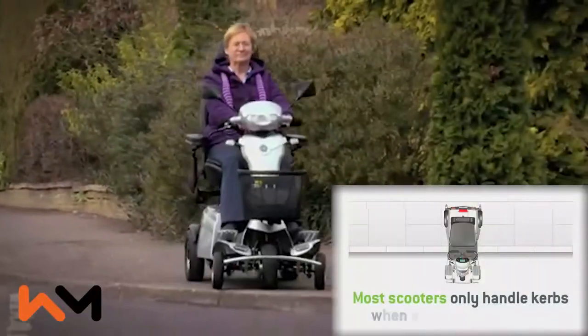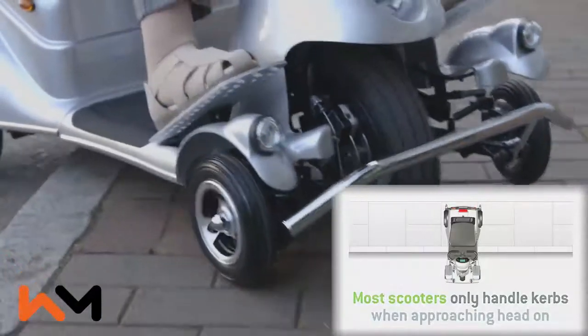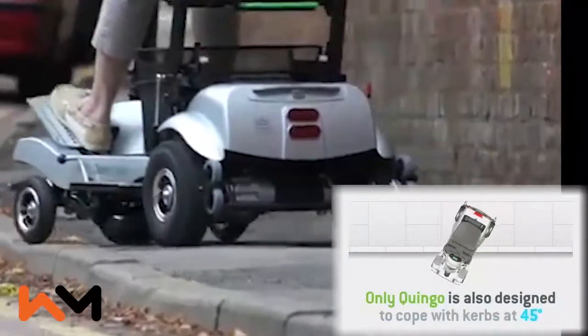The unique five-wheel design also makes navigating kerbs and bumps up to three inches a breeze, allowing you to safely go up and down most obstacles.